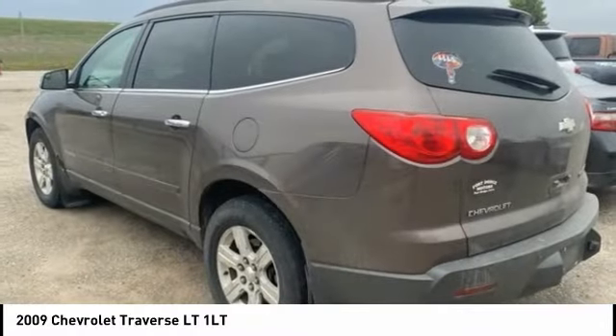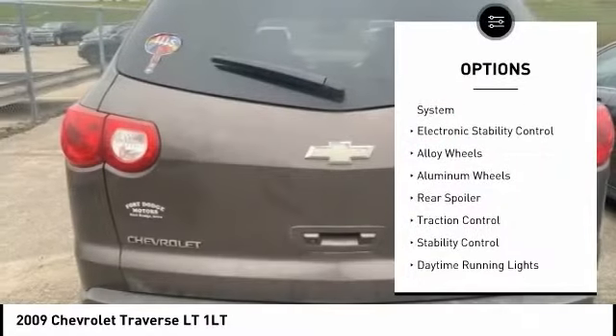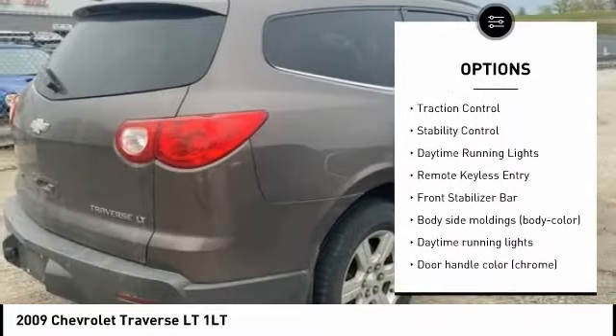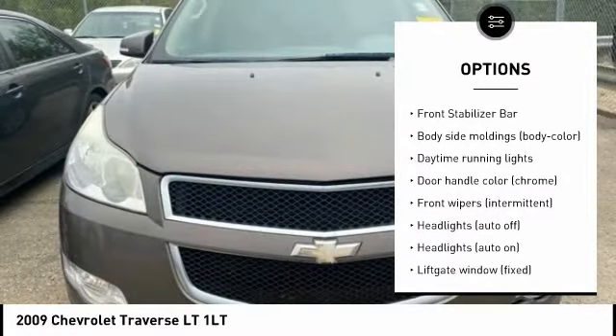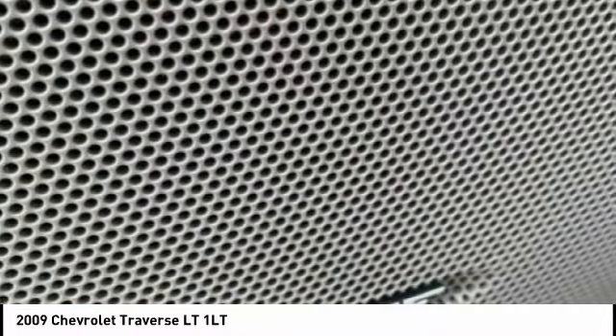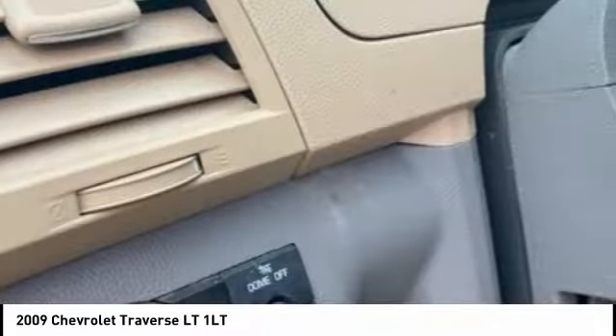Here are some of this vehicle's great options: tire pressure monitoring system, electronic stability control, alloy wheels, rear spoiler, traction control, daytime running lights, remote keyless entry, and front stabilization. Wouldn't you look great in this vehicle?